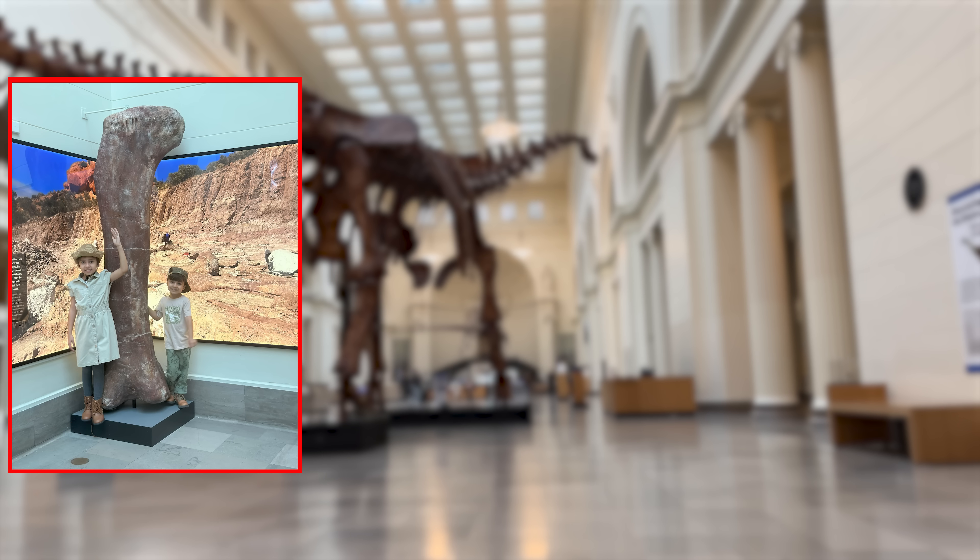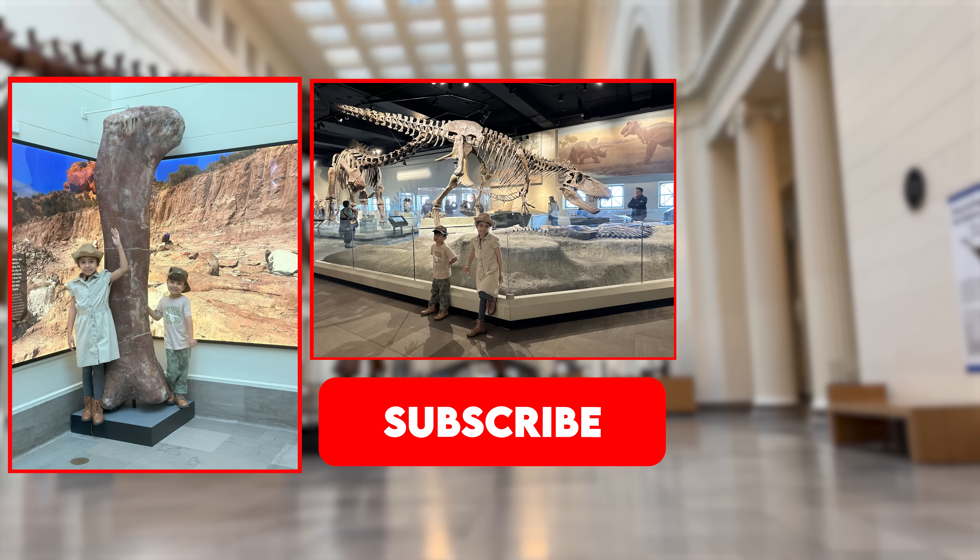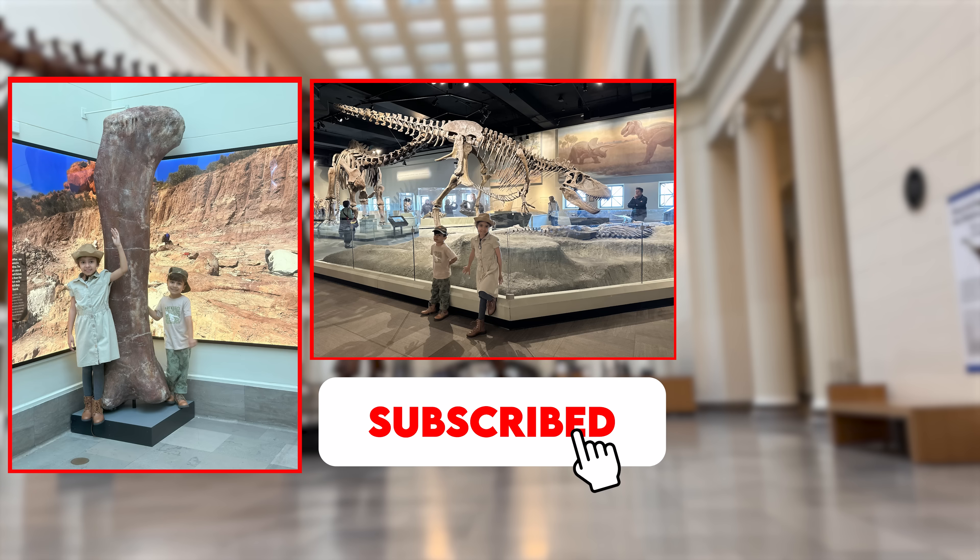Thanks for watching! Please subscribe to see more videos!